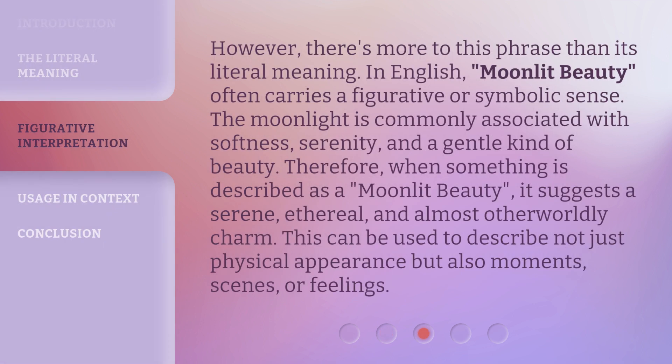However, there's more to this phrase than its literal meaning. In English, Moonlit Beauty often carries a figurative or symbolic sense. The moonlight is commonly associated with softness, serenity, and a gentle kind of beauty. Therefore, when something is described as a Moonlit Beauty, it suggests a serene, ethereal, and almost otherworldly charm. This can be used to describe not just physical appearance, but also moments, scenes, or feelings.